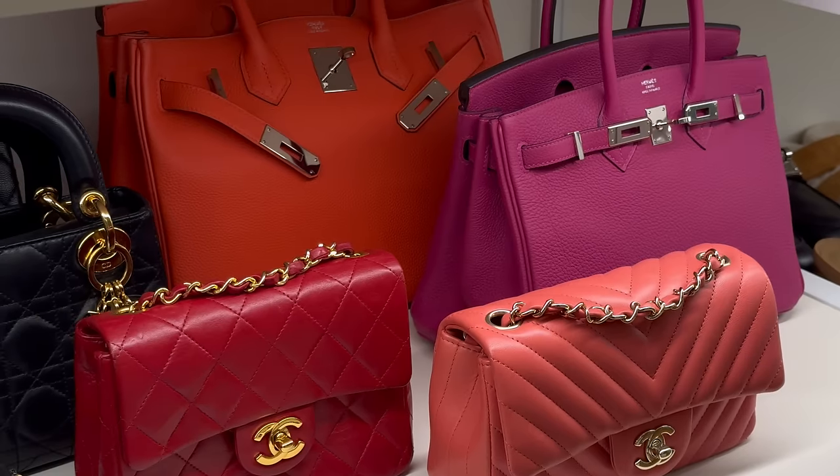My wardrobe represents my style over the past few years and right now I'm really into a lot of color and textures such as tweed to tulle, or leather to lace.